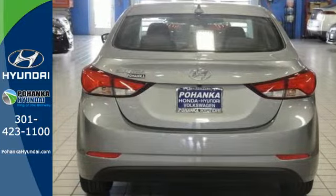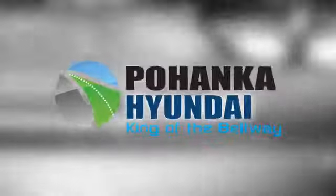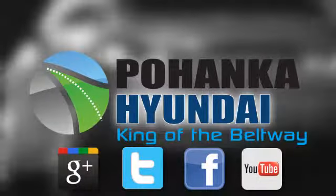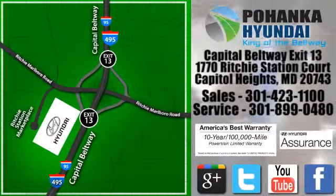Stretch out in the vehicle you've always dreamed of — this Hyundai Elantra. Visit Pohenga Hyundai, King of the Beltway, today. We're conveniently located on the Capitol Beltway at Exit 13, 1770 Ritchie Station Court in Capitol Heights, Maryland.